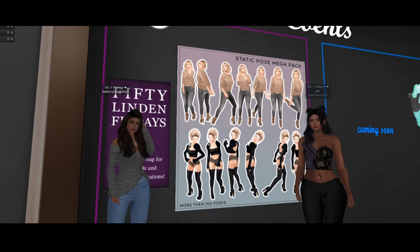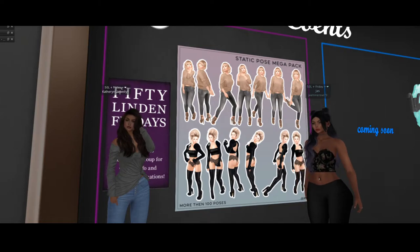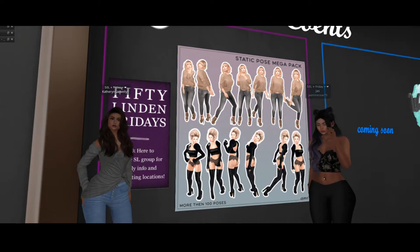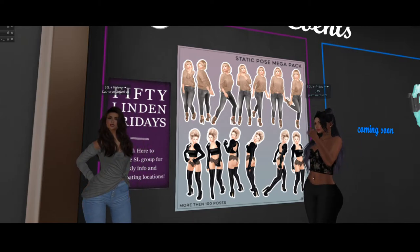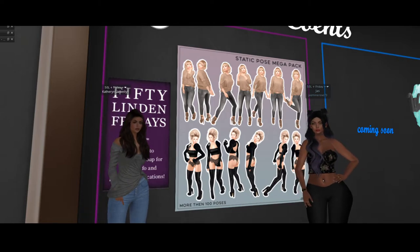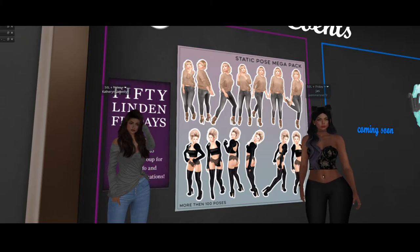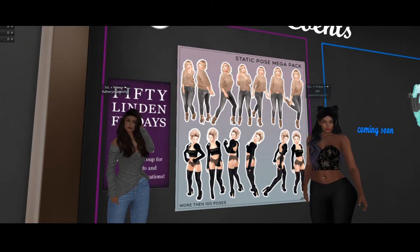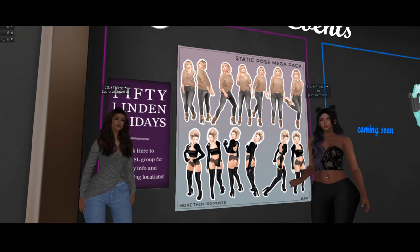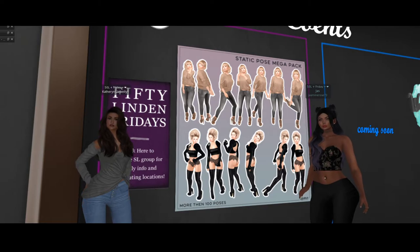They're kind of cute — look at the ones that are up here. They could be really useful for shooting, because you set up the animation and then you don't move, so it's easy to position yourself in front of the camera. I've been trying to learn how to take pictures and I move so much — I need some poses. This is definitely for me today.